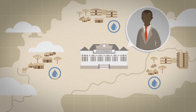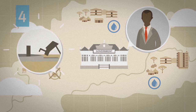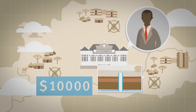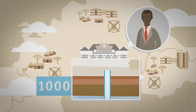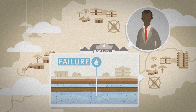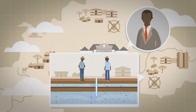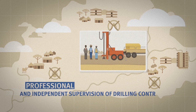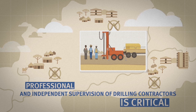Water supply services can fail for a variety of different reasons. People often focus on the failure of hand pumps, yet the failure of an entire borehole is far more costly and difficult to remedy. Poor borehole design and construction is a significant cause of failure. It is very difficult to fix problems with boreholes once work has been done. Professional and independent supervision of drilling contractors is critical to ensure the right steps are taken during drilling.